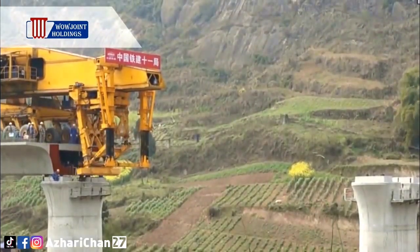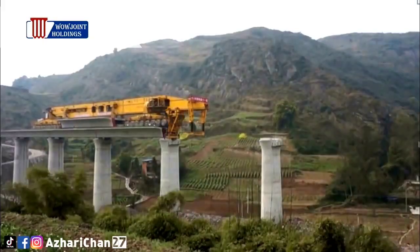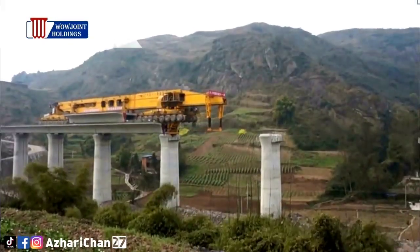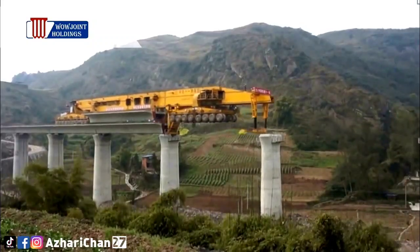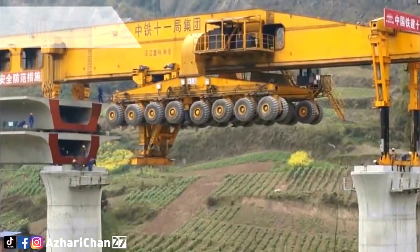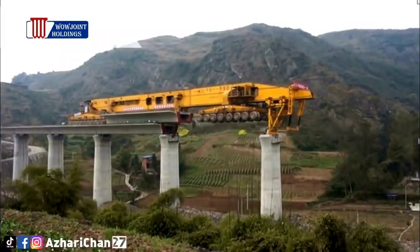The SLJ-900 is currently in active use in China for the construction of large high-rail viaducts, most notably between Chongqing and Wanzhou in the province of Sichuan. It was manufactured by the Beijing WOW Joint Machinery Company and designed by the Shijiazhuang Railway Design Institute.